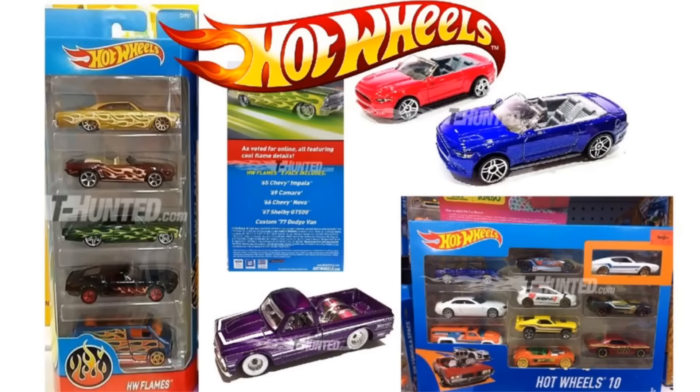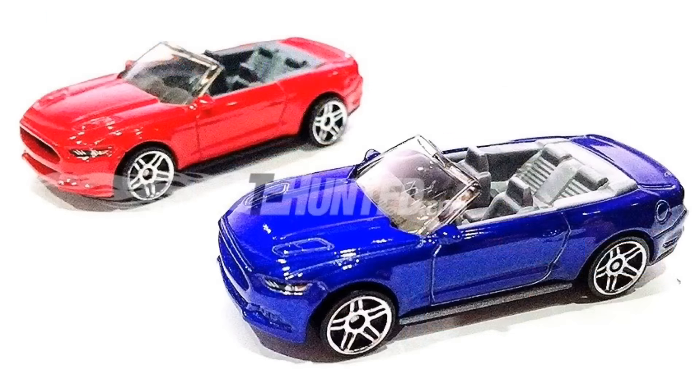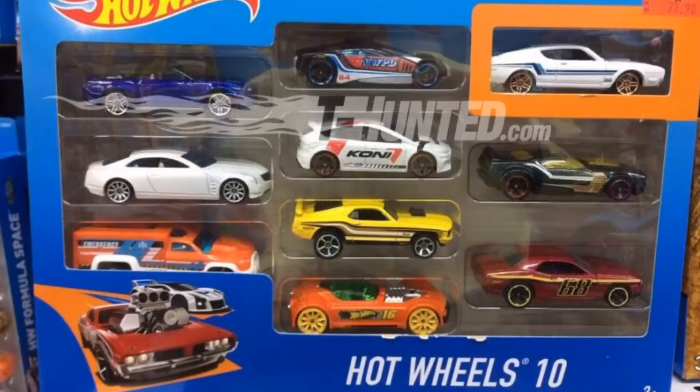Hey guys, what's going on? It's Hot Podcast Garage and it's been a few days since I've delivered the Hot Wheels news. There's not much to talk about, however we do get some exciting news regarding a brand new recolor for the 2015 Mustang Convertible. We're used to seeing it in red, and now someone has found a blue one in a Hot Wheels 10-pack — there it is in the top left corner.